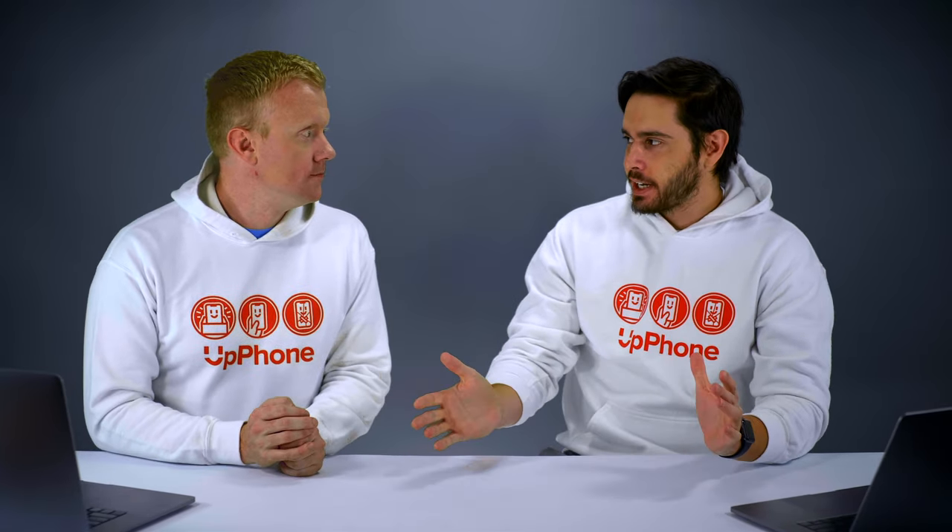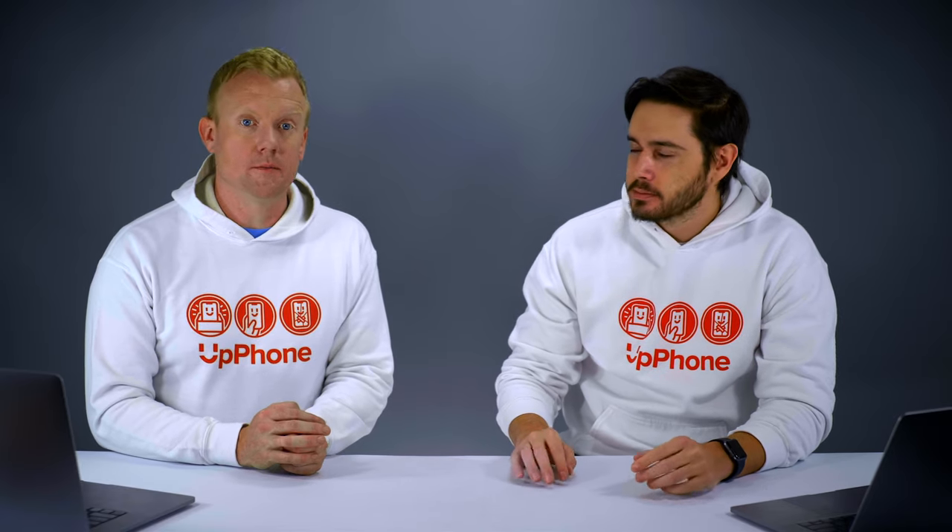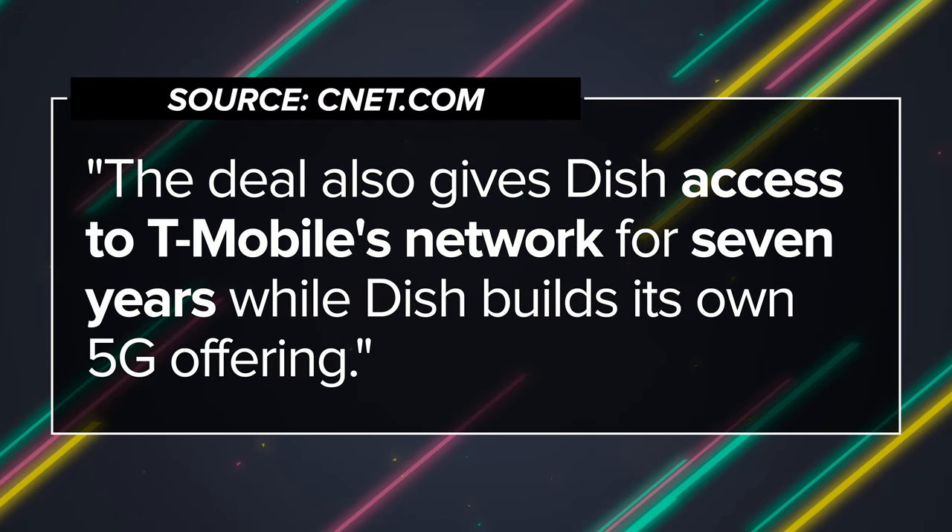One other thing to keep in mind: now that T-Mobile and Sprint have merged, MVNOs are kind of affected by this. Some of them are going to Dish Mobile, which for the next seven years has the ability to lease coverage at wholesale prices from the new T-Mobile — aka Sprint plus T-Mobile.